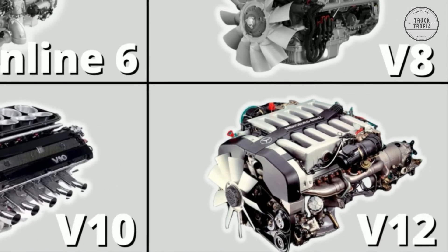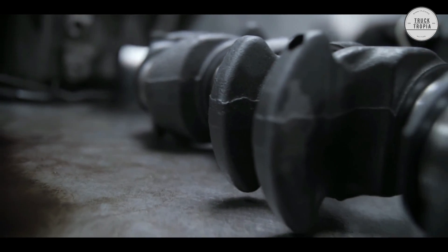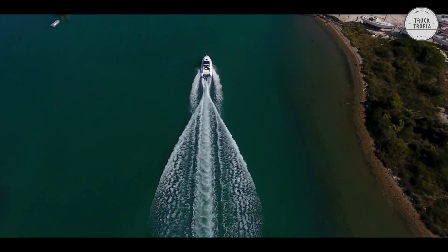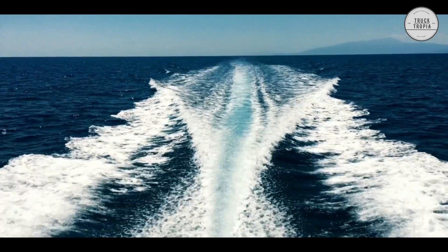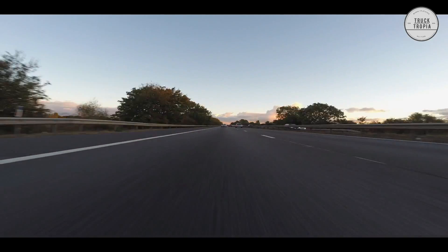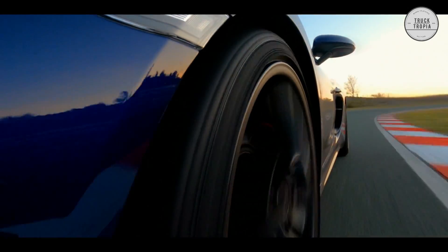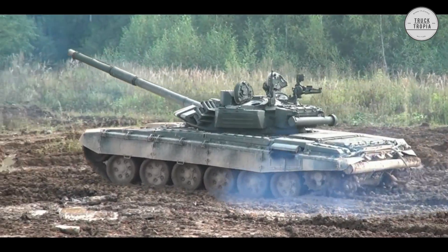The V12 Engine. A V12 engine is a 12-cylinder piston engine where two banks of six cylinders are arranged in a V configuration around a common crankshaft. The first V12 engine was built in 1904 for use in racing boats. Due to the balanced nature of the engine and the smooth delivery of power, V12 engines were found in early luxury automobiles, boats, aircraft, and tanks.